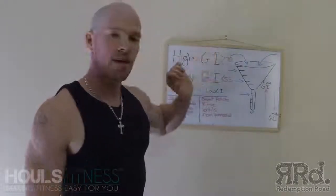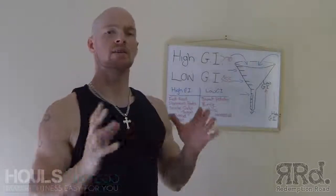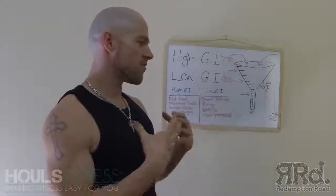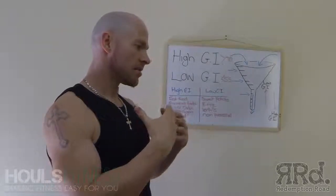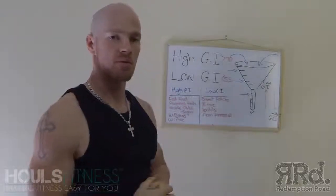These are GI, meaning glycemic index. Foods also have numbers called a glycemic load, which again refers to how fast it goes through your body, but that's touching on something else. You can go and research glycemic loads as well.